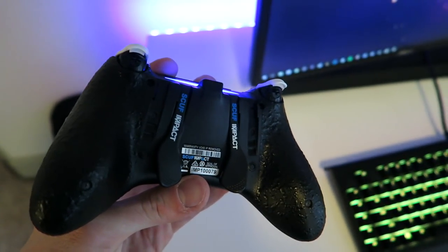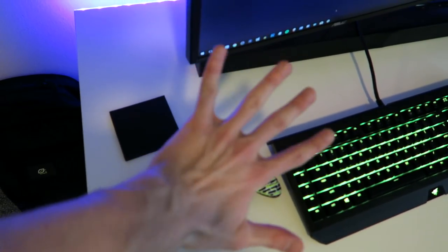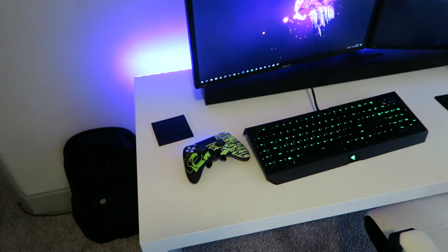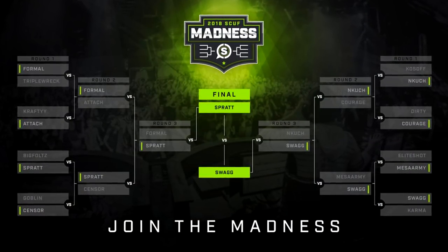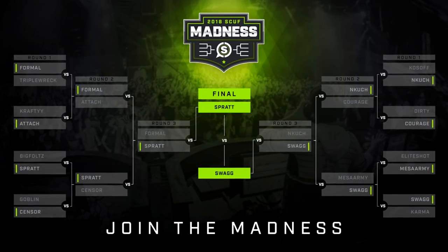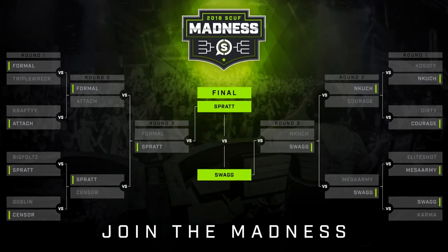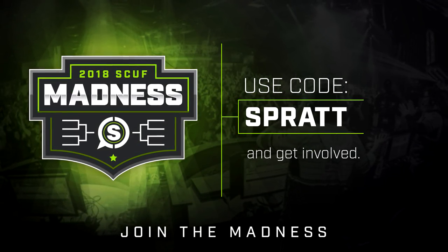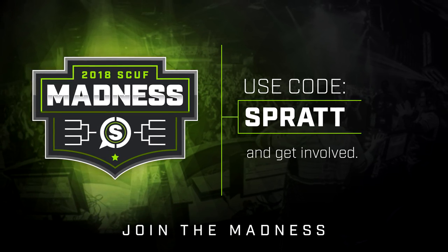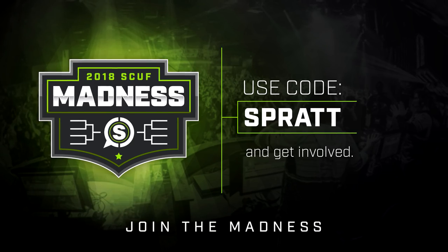As mentioned in that video recently, I swapped my paddles around to the middle because my fingers are long — look how big my hands are. By the way, today is the final day you can help me win this March Madness SCUF Gaming competition, where the winner gets their own design. If you want a Spratt controller, go to the SCUF Gaming website and use the discount code Spratt. One code use equals one point — the more points I get, the more chance I have of winning and getting my own controller.